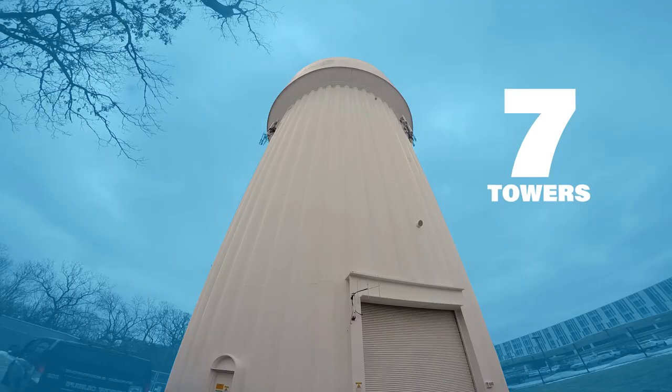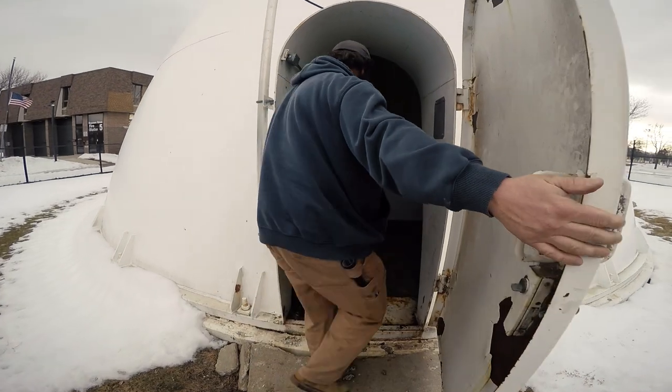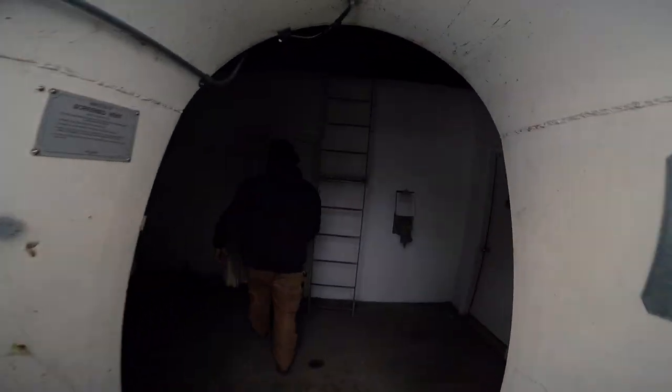Downers Grove operates seven towers with capacity to store 8 million gallons of water. This storage helps manage peak demand and provides a ready supply of water to fight fires.